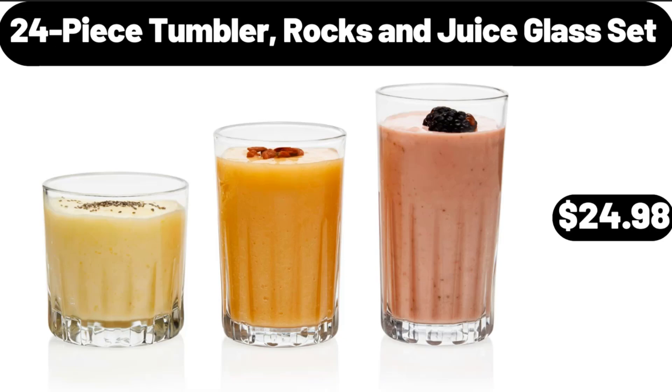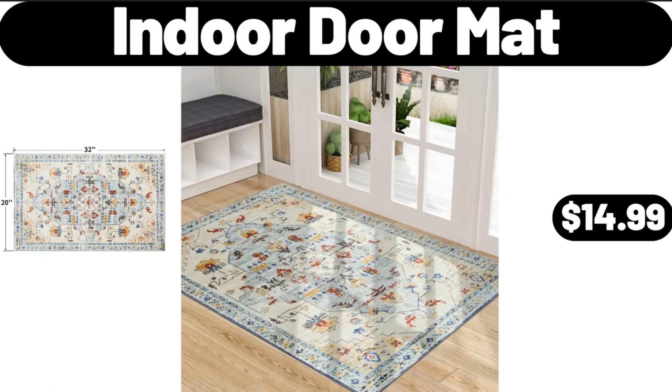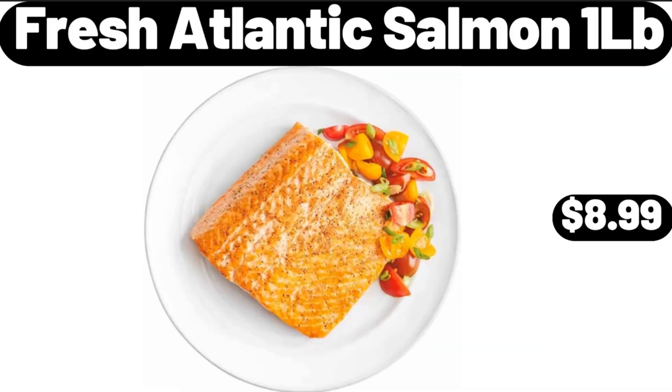24-Piece Tumbler, Rocks & Juice Glass Set, $24.98. Indoor Door Mat, $14.99. Fresh Atlantic Salmon, 1 LB, $8.99.